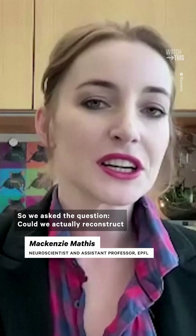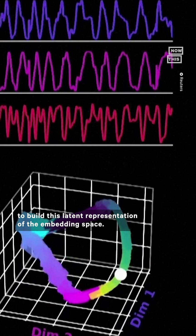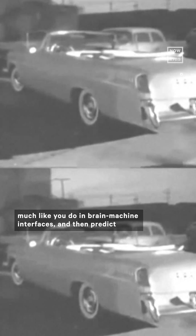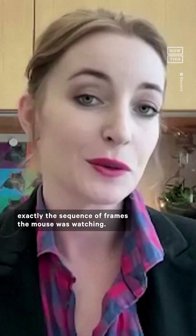So we asked the question: could we actually reconstruct what the animal was watching just purely from the neural data? We used our new algorithm, Zebra, to build a latent representation of the embedding space, and then use that as the basis for a neural decoding algorithm, much like you do in brain-machine interfaces, and then predict exactly the sequence of frames the mouse was watching.